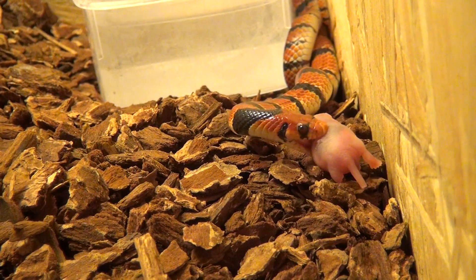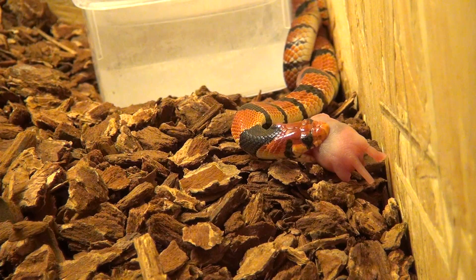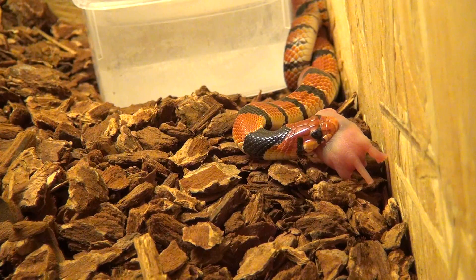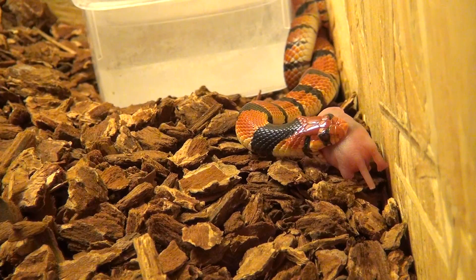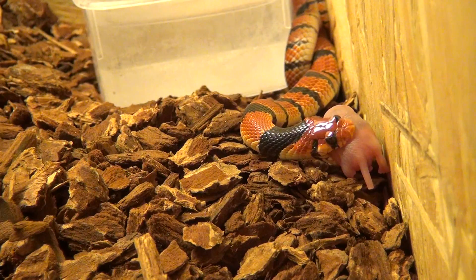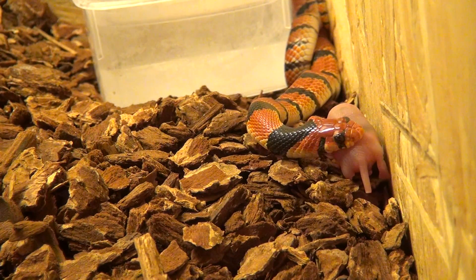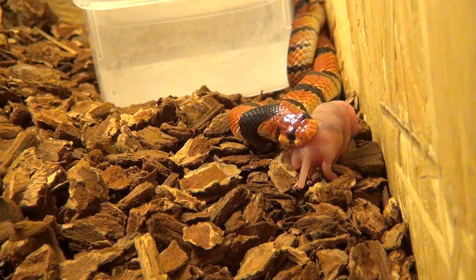Here we have my Aspidolops Lubricous female feeding on a pinky mouse. I have noticed some lesions on her face after her recent shed. I think this is mostly due to some nose rubbing, but it kind of moved from her nose to the back side of her eye, so I'm a bit scared for her.